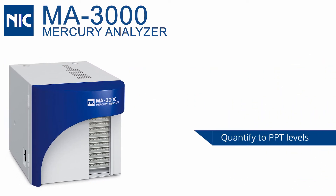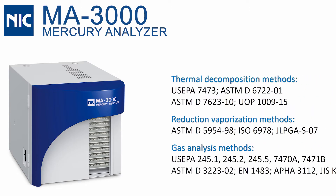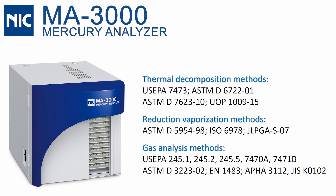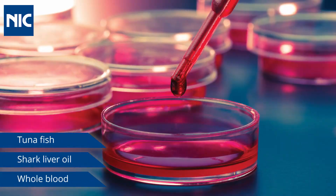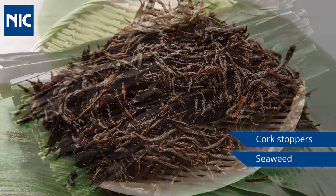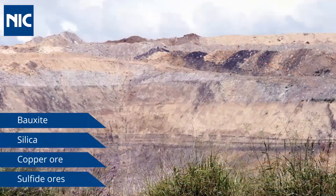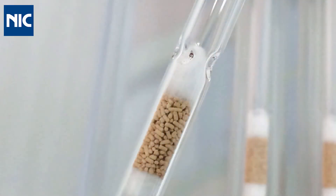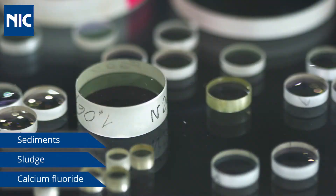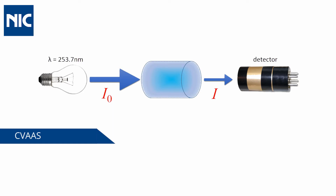With the ability to analyze mercury down to less than 1 picogram levels, this instrument is well-suited to a variety of official methods and many applications, including tuna fish, shark liver oil and whole blood, cork stoppers, seaweed and kelp, from bauxite and silica to copper and sulfite ores, crude oil and oil shales to coal and atmospheric pollution, sediments, sludge and calcium fluoride.